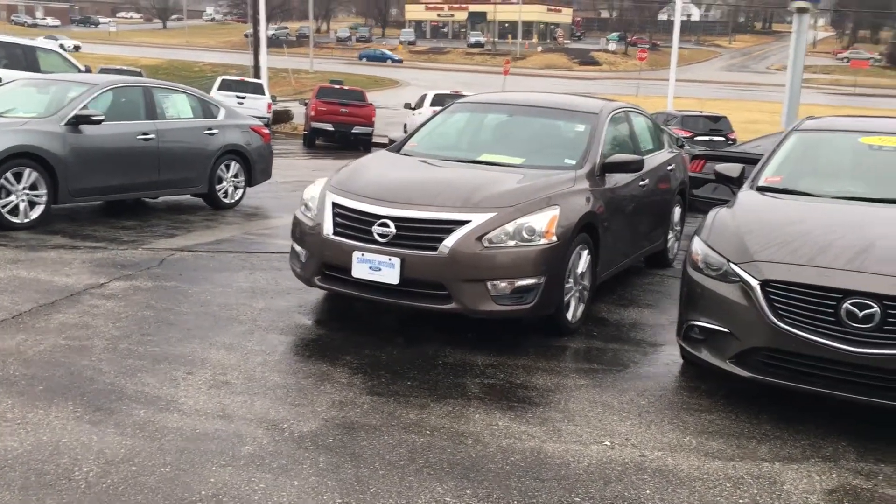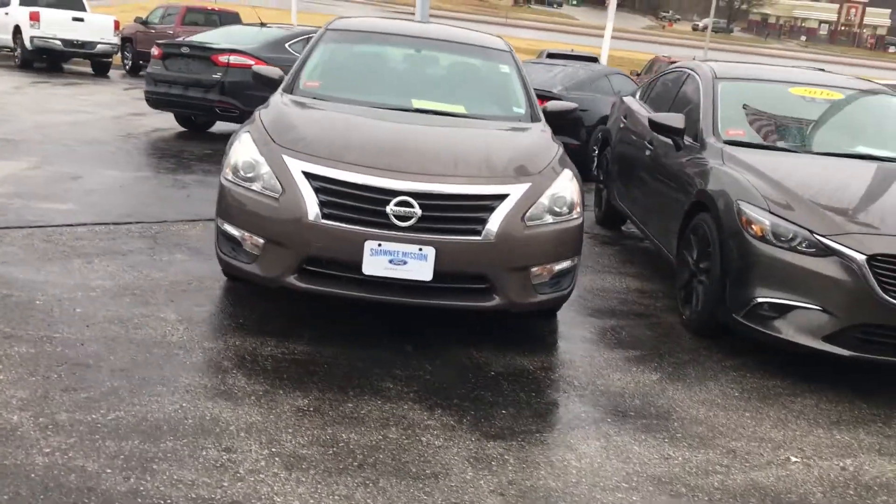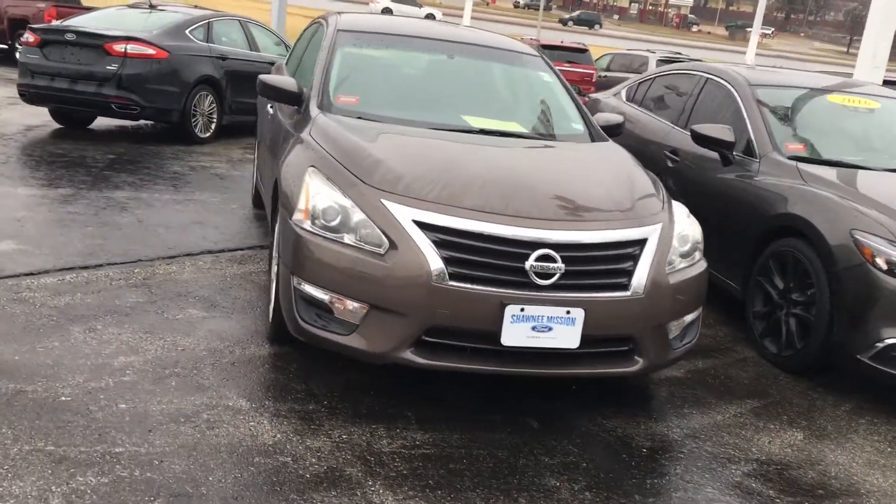Hey Courtney, my name is Roy Taylor. I'm a certified sales professional here with Shawnee Mission Ford. This is the 2013 Nissan Altima S that you were interested in.